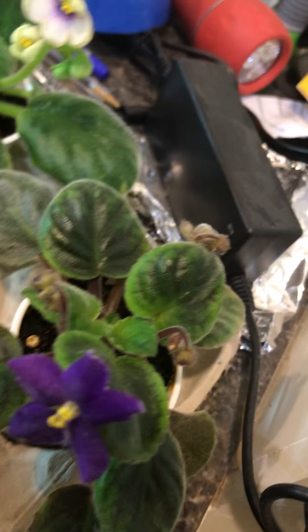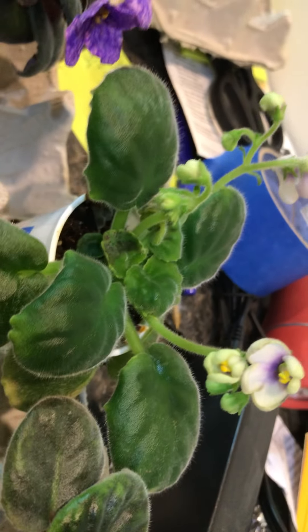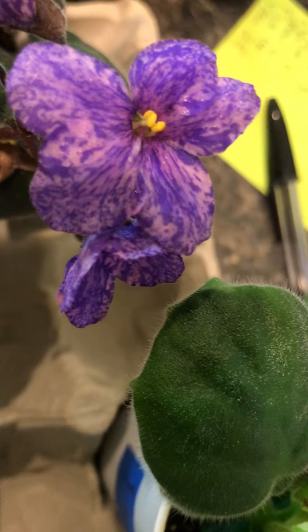Oh, there's a little one. It's a star-shaped flower — an odd little one. I don't know if the flowers will ever open any bigger than that.